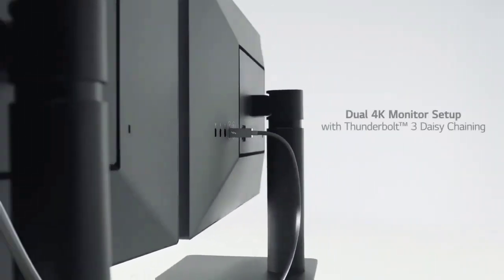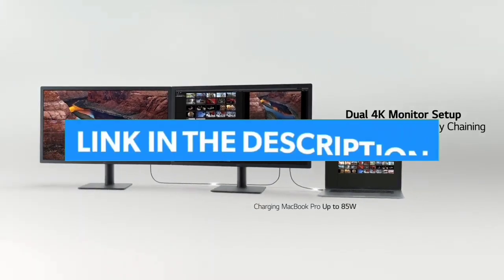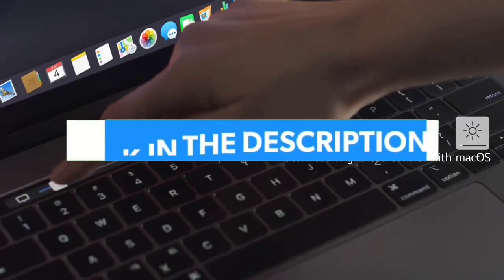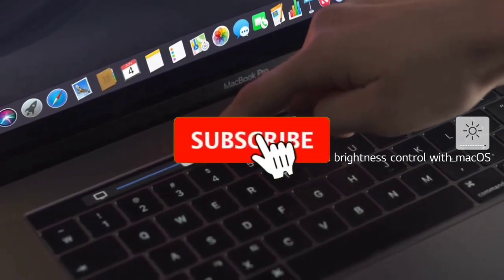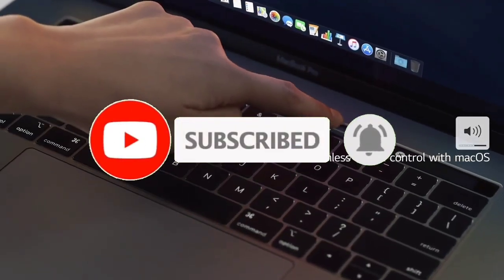So guys, that's all for the Top 7 Best Monitors for Programming 2023. The links to all products are given in the description, which are updated for the best prices. Subscribe to our channel for more videos. See you in the next video — take care, bye.